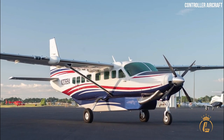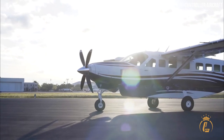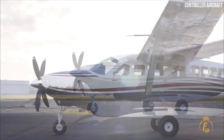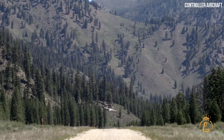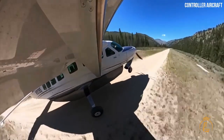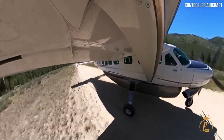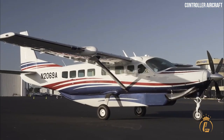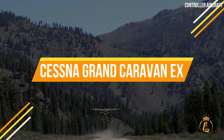Today, you'll meet an aircraft that's known for its dependable and efficient performance by regional airlines, charter operators, and cargo carriers worldwide. This aircraft from Cessna was engineered for challenging missions, high payloads, and short rough runways while delivering single-engine economy and simplicity. In this video, we'll take you on a tour of the Cessna Grand Caravan EX.